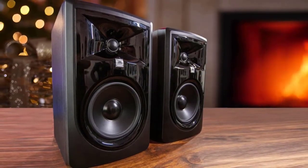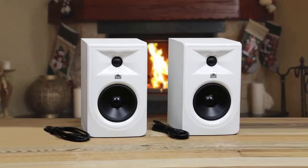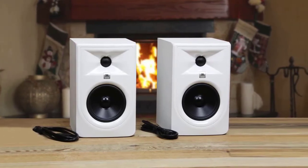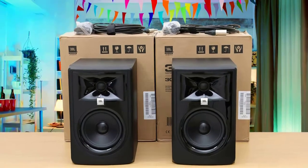Overall, our team liked the JBL 305P Mark II sound monitors in every way possible. The accessible price makes them affordable to those getting serious with audio, while the advanced engineering means they won't feel or sound dated over the years.